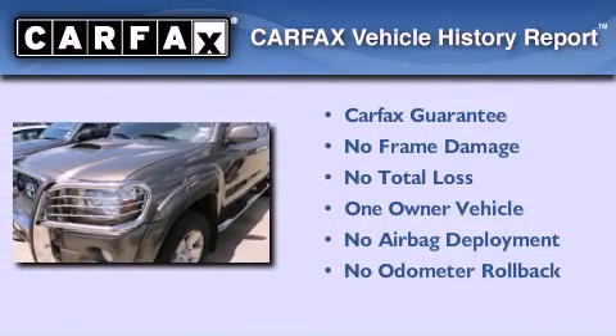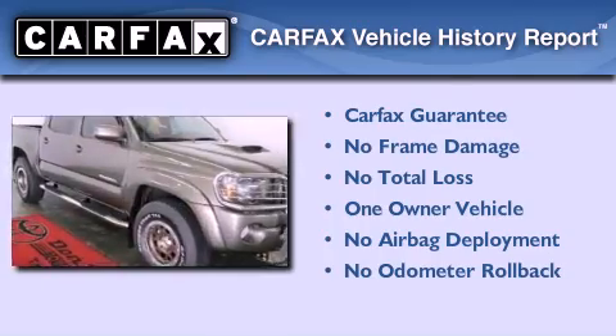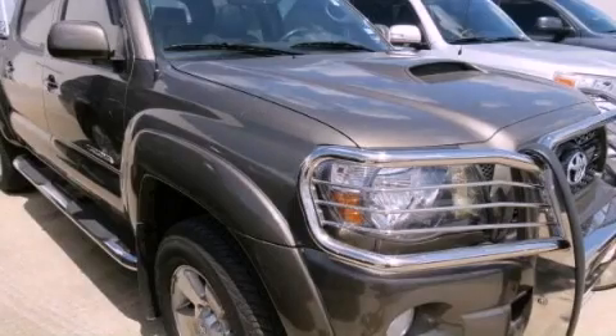This truck has had only one owner and it qualifies for the Carfax Buy Back Guarantee. This automobile won't last long at this price — call and arrange a test drive now.